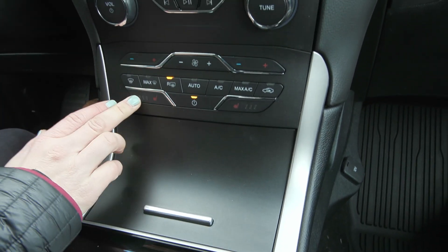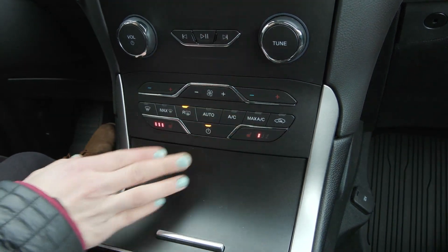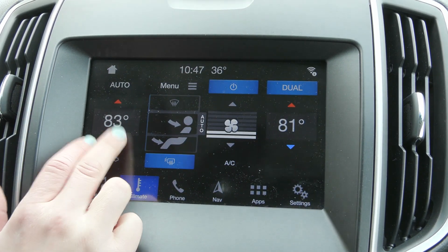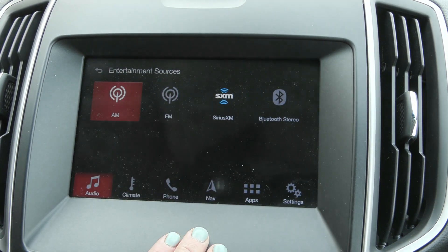You also have the comfort features of heated seats for your driver and passenger, along with dual zone climate control. In your screen up here under climate you have your climate controls as well, so you can adjust all those things.